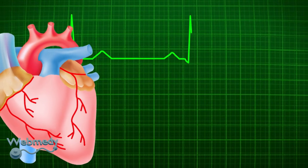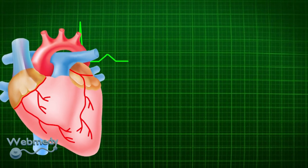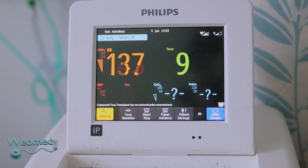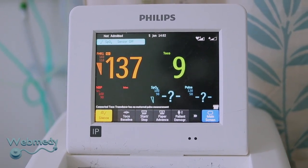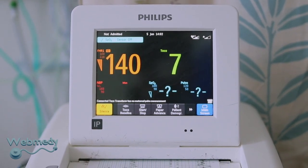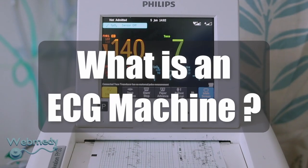Your heart works hard to power your body, beating 100,000 times a day on average. An ECG machine can quickly and effectively measure the rhythm and strength of those beats. If your heart experiences abnormal activity, it's important to monitor it regularly. With a home ECG device, you can track your heart's health with confidence.